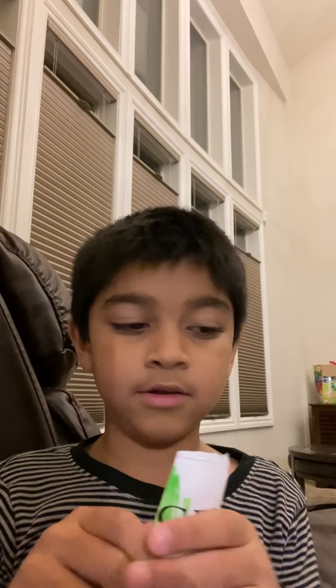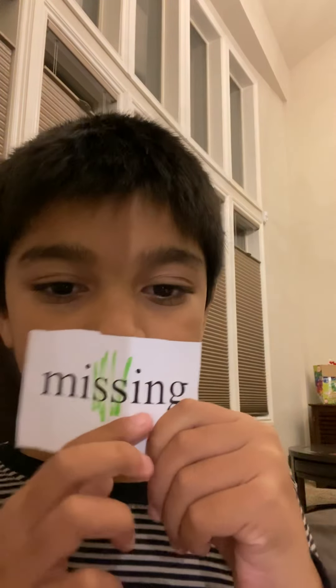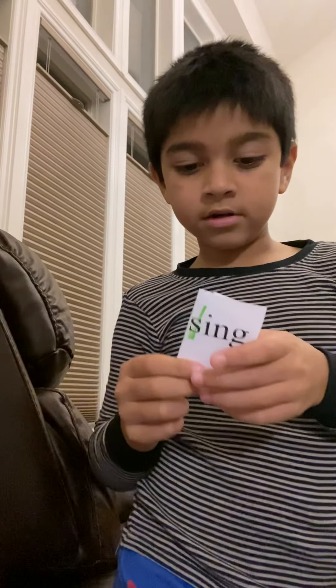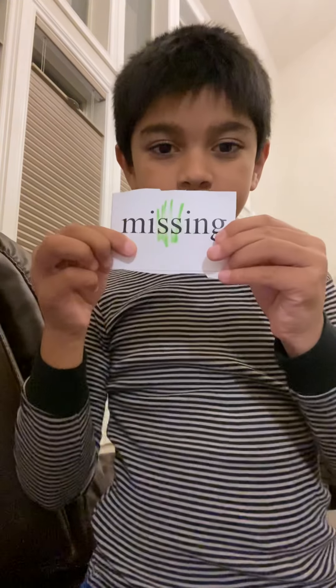Let's move on to the next one. This says missing. Like I'm missing a toy. I am missing a bookshelf. M-I-S-S-I-N-G. Missing. I'm going to split them. This says miss. And this is another one — miss on the edge. So this is miss and this is ing. Missing.